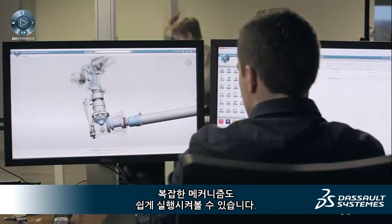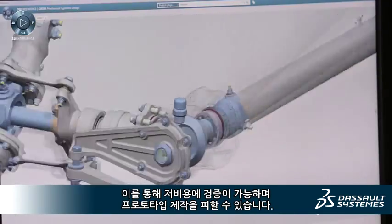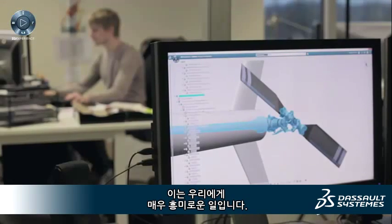A complex mechanism can be simply set in motion. This enables low-cost validation as we avoid physical prototyping, and this is really interesting for us.